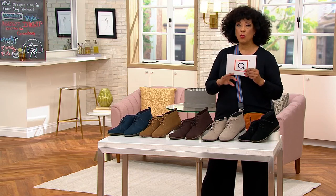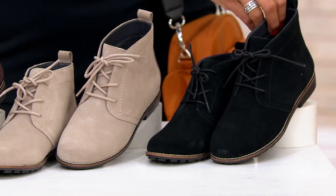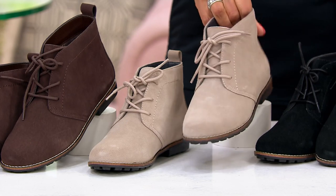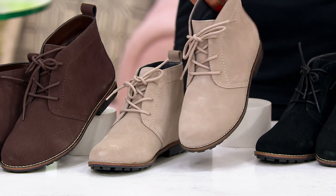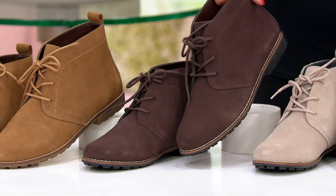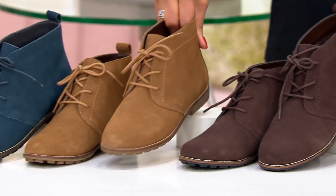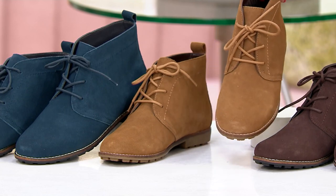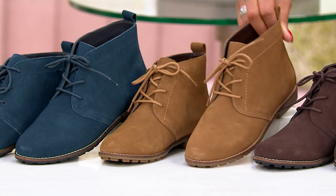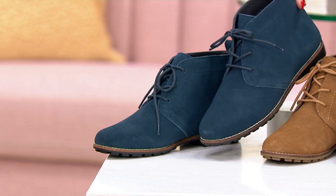Let me quickly show you the colors. First up, we have them in black. Then we have them in light gray — sort of a taupey gray. Here is brown, the dark chocolate brown. Here's the color chestnut, which is already very popular — this is the traditional color that comes to mind when you think about a great fall boot of this style. And then we also have it in navy blue, which is already popular.